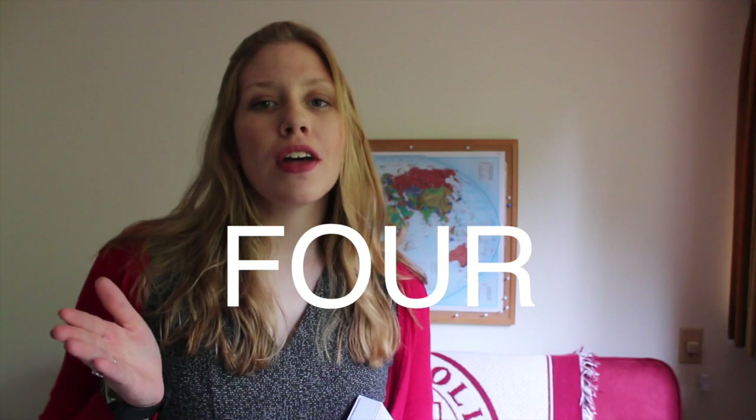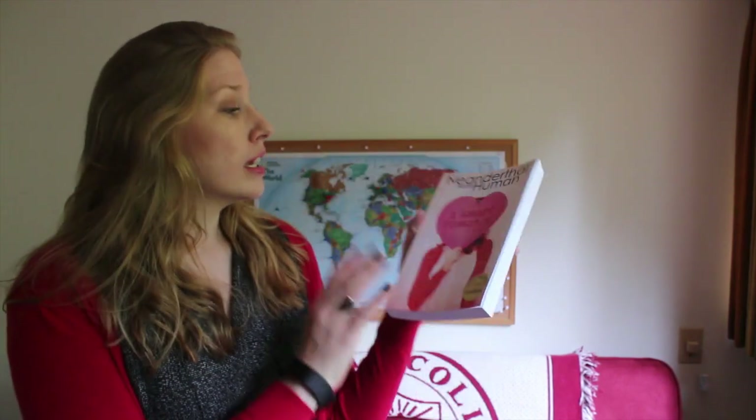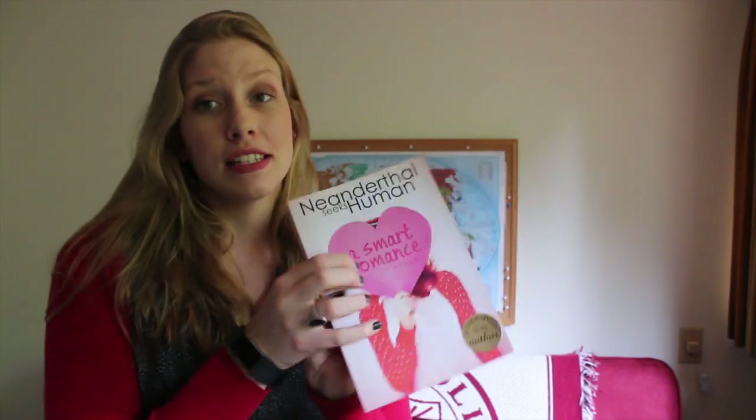Hi everybody! Welcome back to my channel for Day 3 of Booktubeathon 2017. Today's challenge was to cosplay or dress up as one of your favorite characters from a book, so I chose Neanderthal Seeks Human by Penny Reed — it says 'a smarter romance' — and I just love the way these stories are written.